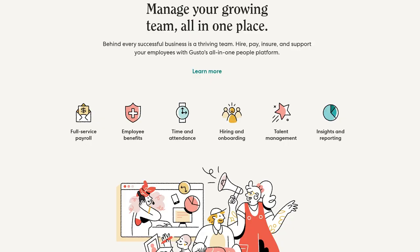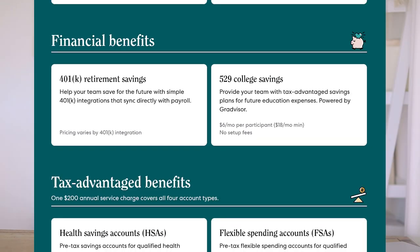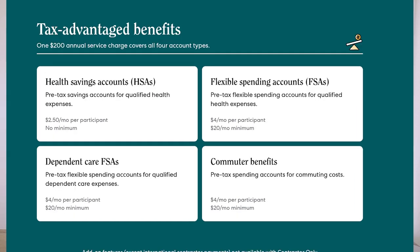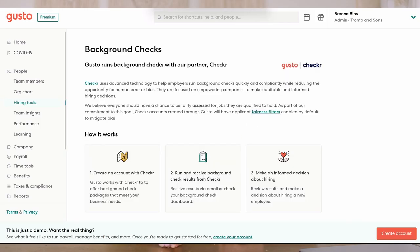Gusto makes it incredibly simple and easy to hire, pay, onboard, and stay state and tax compliant with your employees and your independent contractors. For those of you that are not yet ready to hire employees but want to streamline your independent contractor payroll and taxes, this is also for you. Gusto allows you to onboard, pay, and issue tax forms for both independent contractors as well as employees.